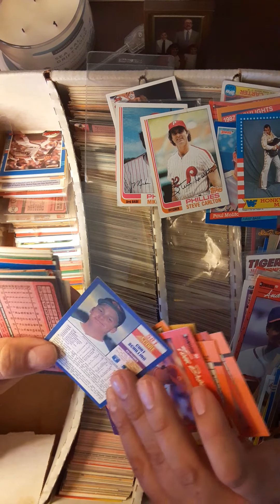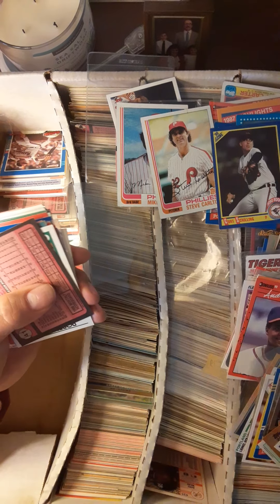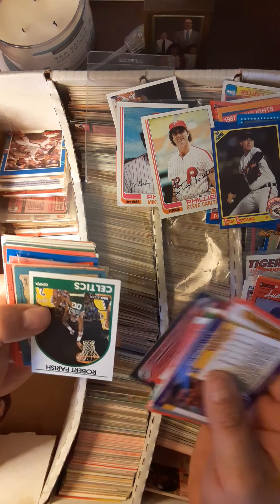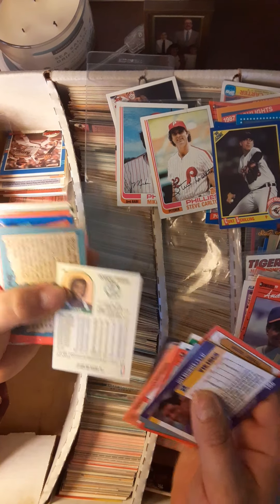Curt Schilling — yeah, all beat up but still a Curt Schilling rookie card right there. Robert 'The Chief' Parish — ridiculously long career.